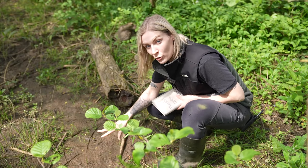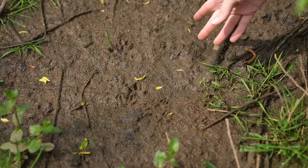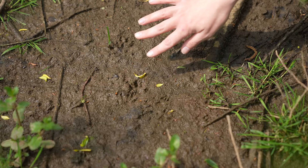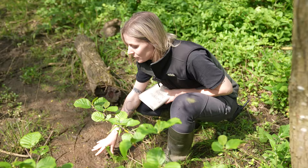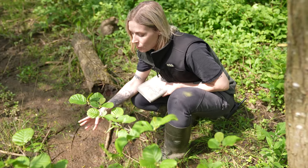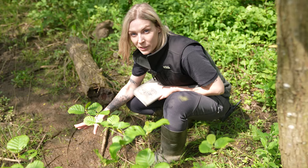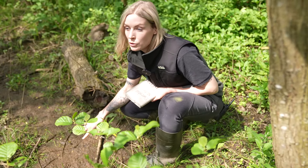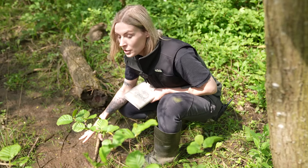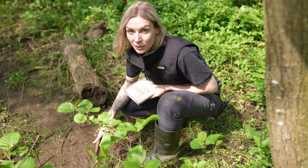Straight away we've found signs of an animal that we are looking for, unfortunately though it's not water voles — these are actually mink tracks. We can tell this by the five toes and roughly by the size as well. Mink paw prints are a lot smaller than otters so we know it's definitely not otters, and they differ from dogs and cats as well. Also with the environment it's a good guess, and we do know that mink have been present here before, so with all of that information and the shape of these we can tell unfortunately it probably is mink.